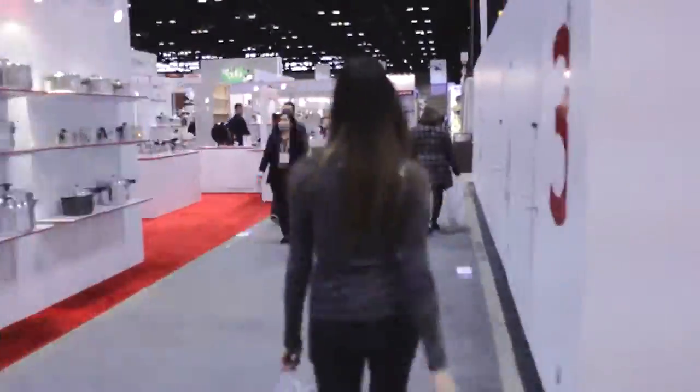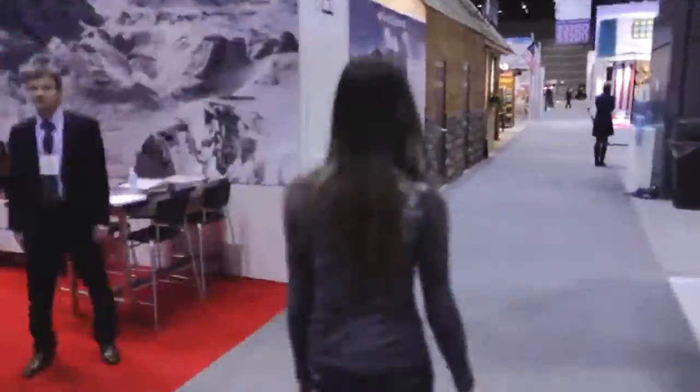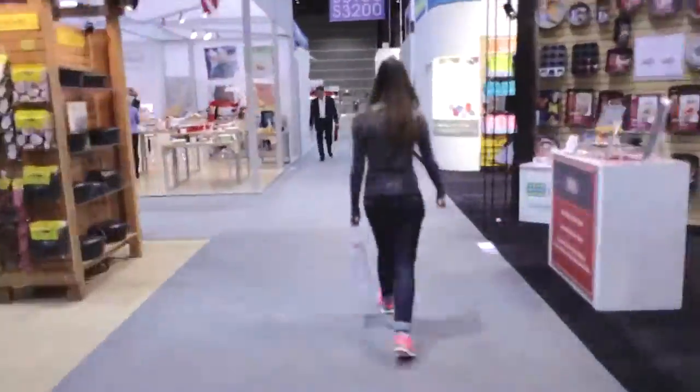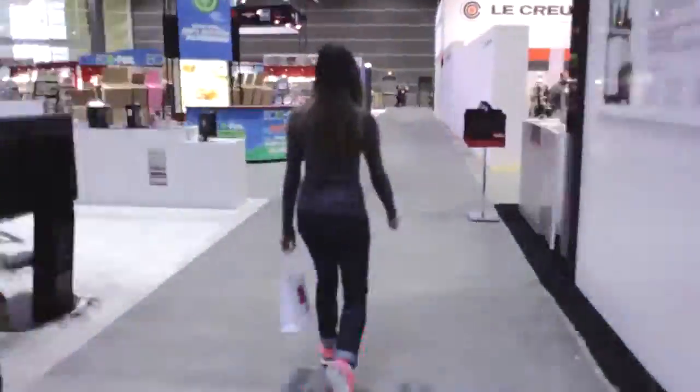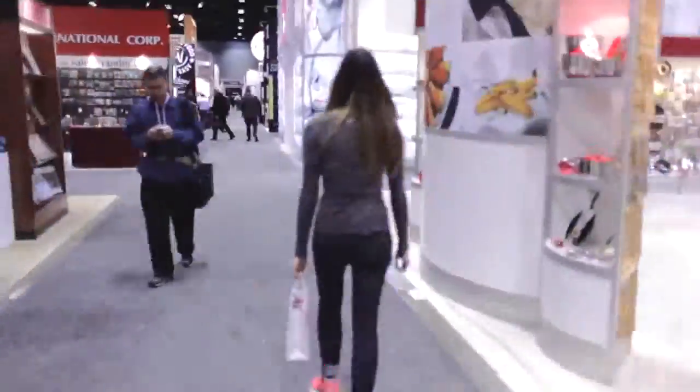Now this is a true trade show, meaning it's not open to the public, but the fine folks at the International Housewares Association invited us to the show this year, so we thought we'd bring all of you along and give you a sneak peek into some of my favorite products that we found.